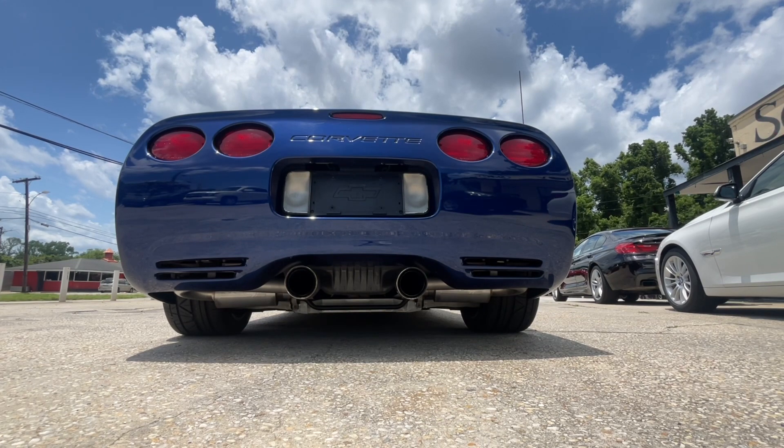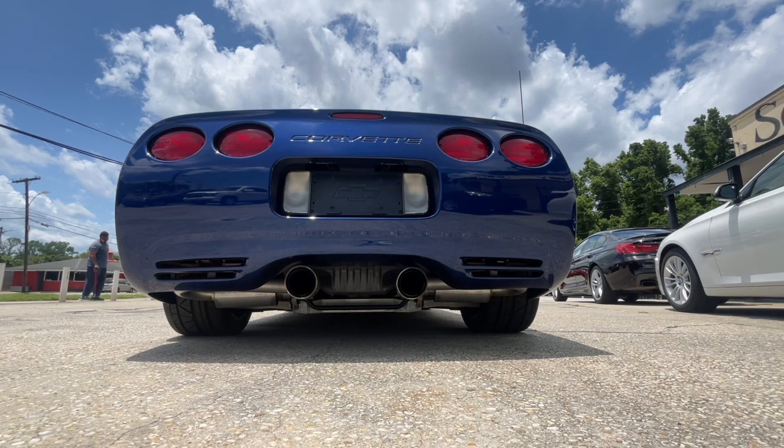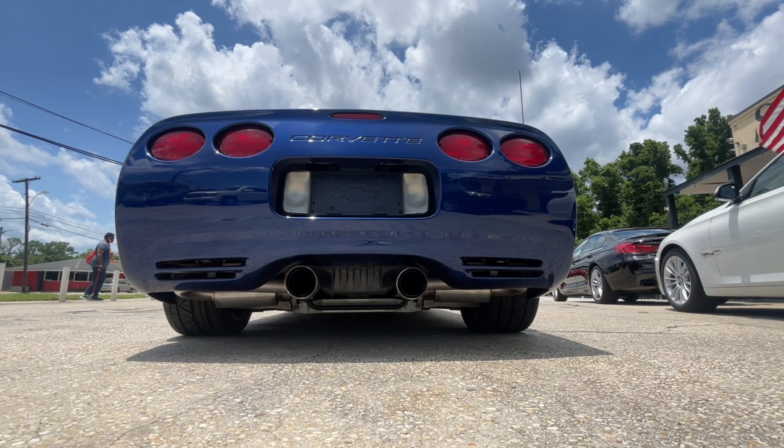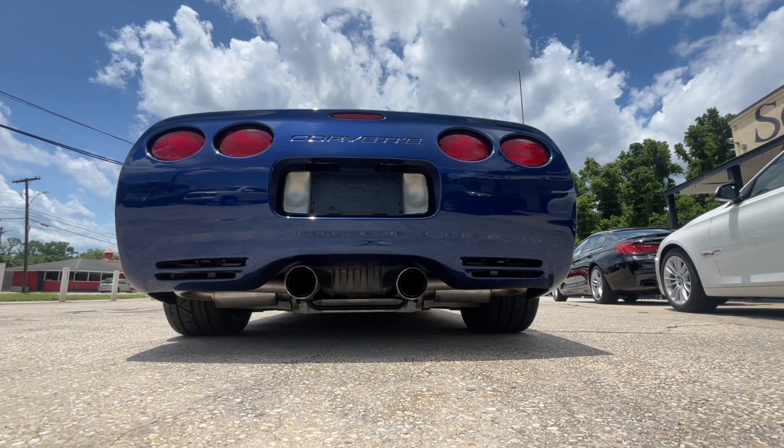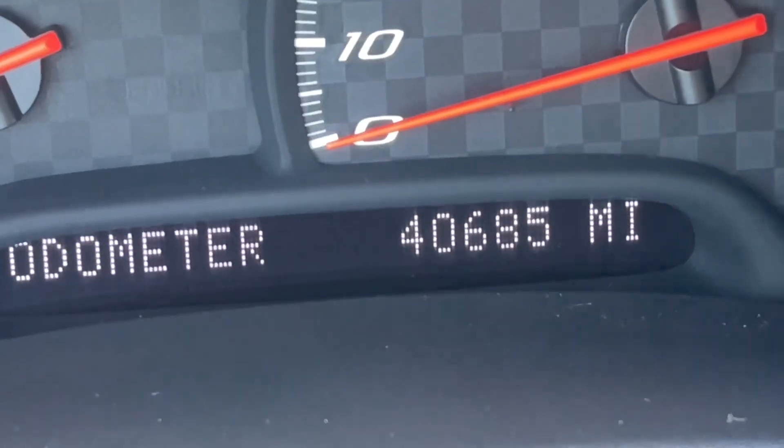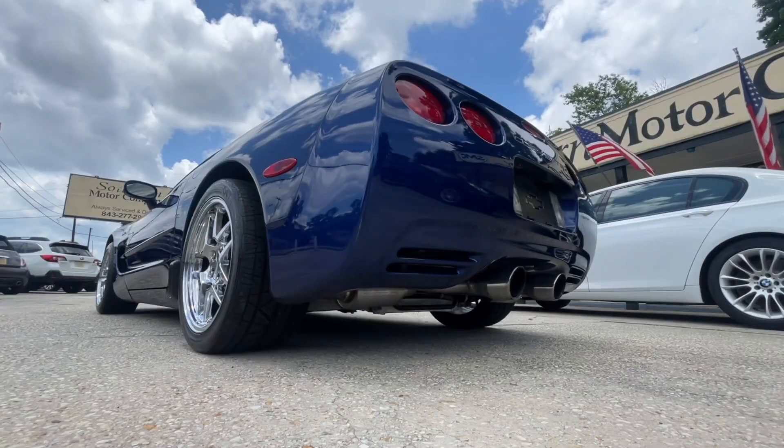This vehicle actually has a Borla exhaust — it sounds great. I wasn't sure about it at first, but then I drove it for a couple of days and I was sold. I actually drove this car to Jackson, so it's been on the interstate. Some of you may remember we did a video and then I decided to keep it for a while. We bought it at right around 39,000 miles and it has 40,000 on it now.